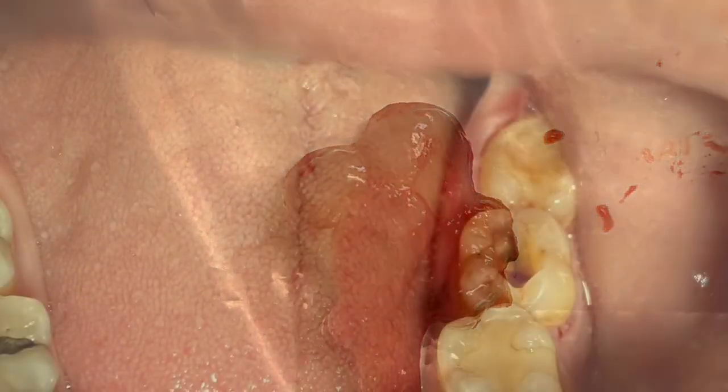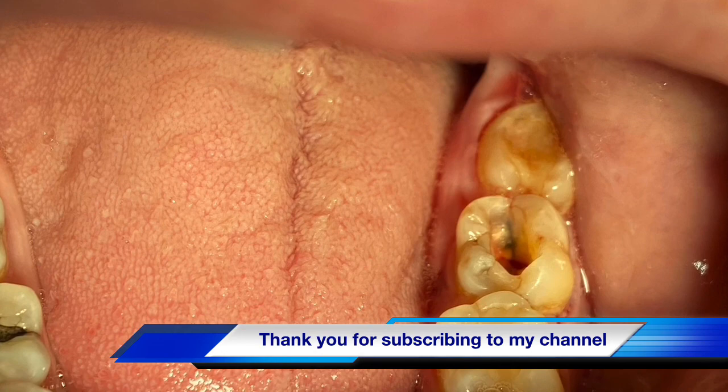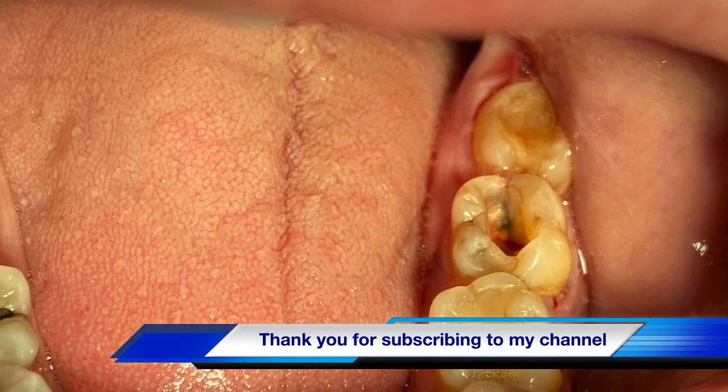Thank you for watching. Subscribe to my channel and learn more about quick tips for the day at Young Dentist. Thank you, bye-bye guys.